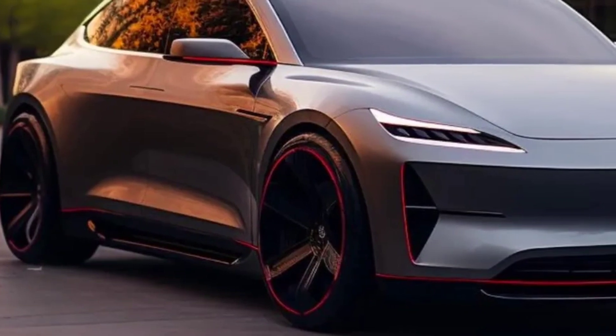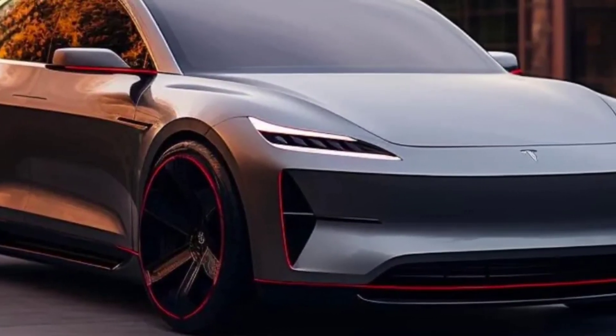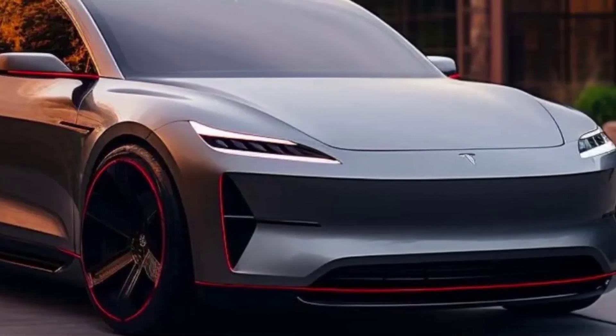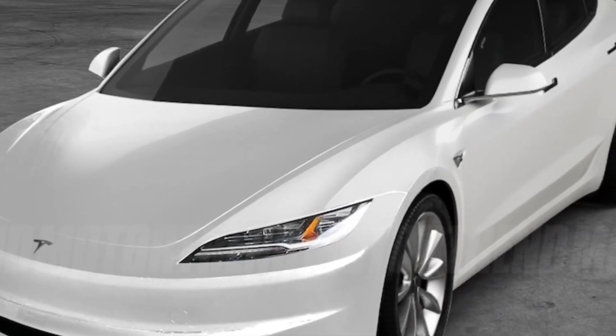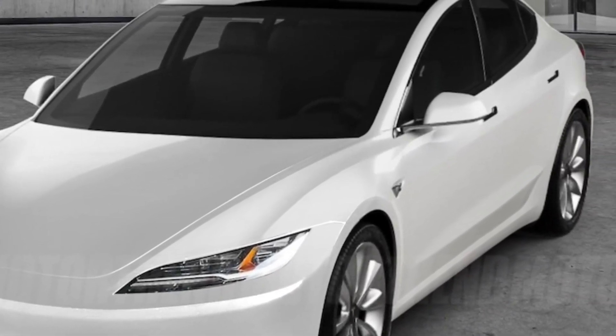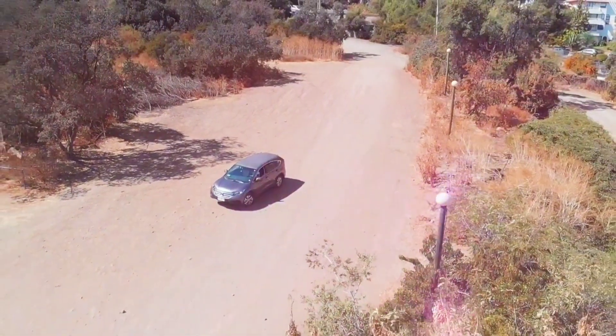Here are some of the pros and cons of the 2024 Tesla Model 3. Pros: long range, spacious interior, advanced features, Autopilot Driver Assistance System, and eligibility for full self-driving capability. Cons: expensive, not as luxurious as some rivals, touchscreen interface can be distracting, and lack of Android Auto and Apple CarPlay.